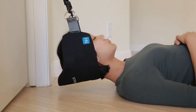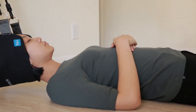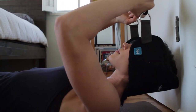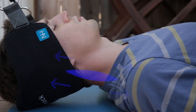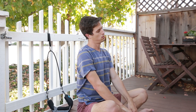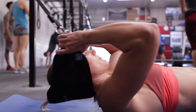The Neck Hammock is a simple portable device that uses cervical traction to provide neck pain relief in just ten minutes or less per day. Cervical traction works by stretching your muscles to release built-up tension. It's the most effective way to alleviate neck pain and has been used by physical therapists and chiropractors for decades. And with the Neck Hammock you can have it anywhere and anytime you want.